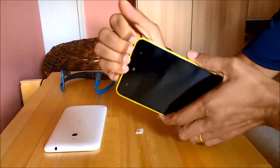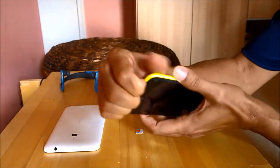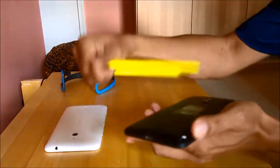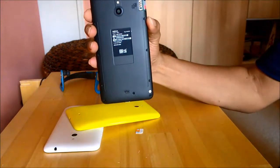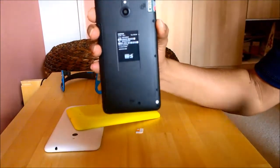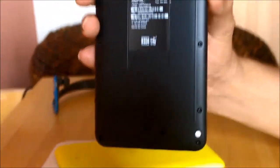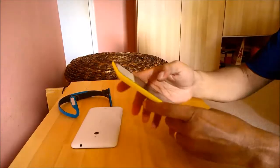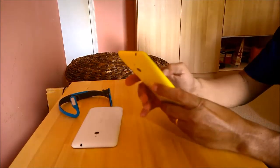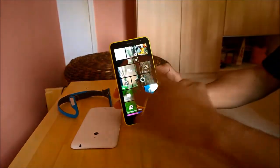Into this one very easily — the case pops out from the bottom side, just pop it open like that, and you should have the case out very quickly. If you can zoom in, I'll show you the version of this phone — that is the RM-995 — to quickly show you the new variant number.